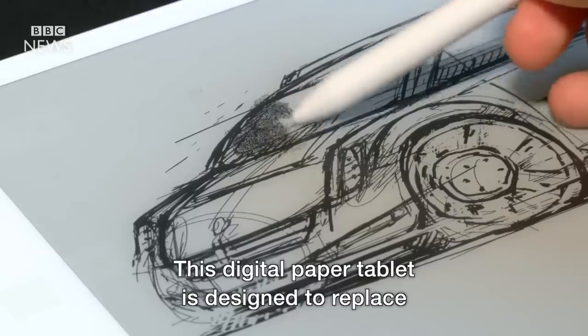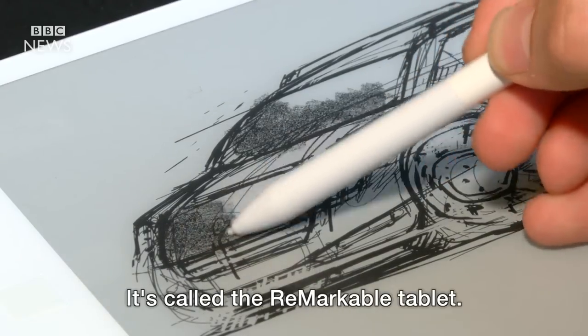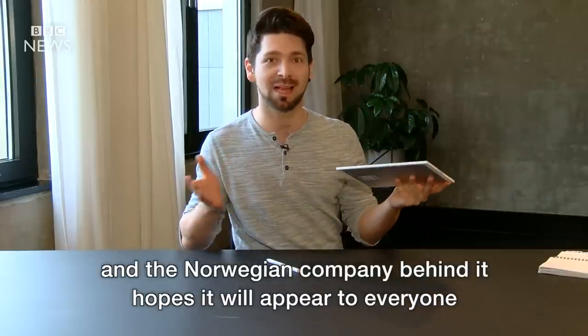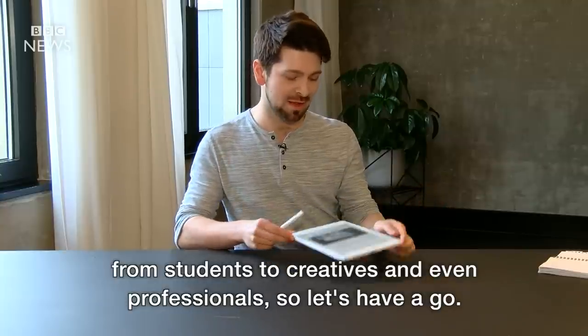This digital paper tablet is designed to replace the countless real paper documents we print. It's called the Remarkable tablet. It's slightly smaller than A4 paper and the Norwegian company behind it hopes it will appeal to everyone from students to creatives and even professionals. So let's have a go.